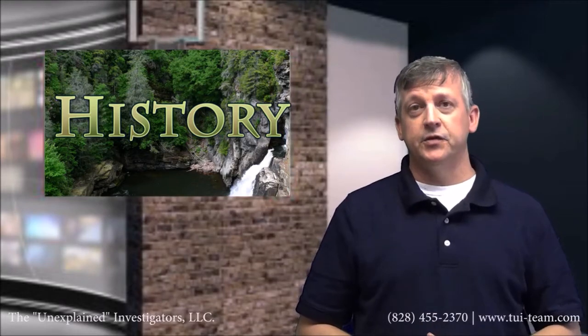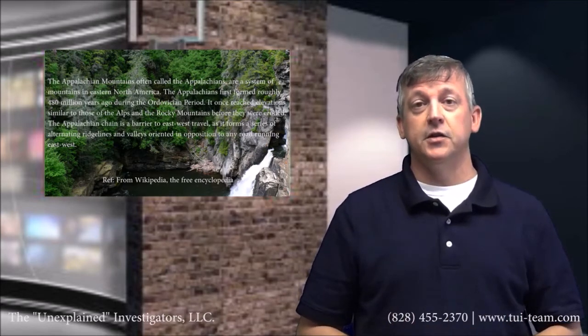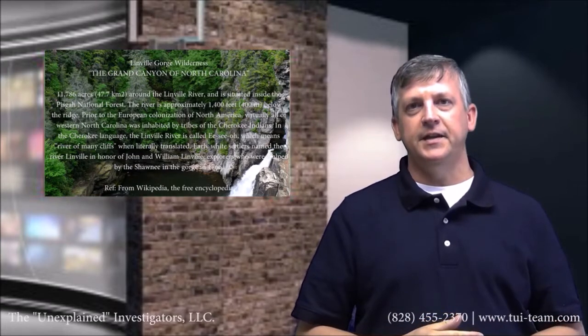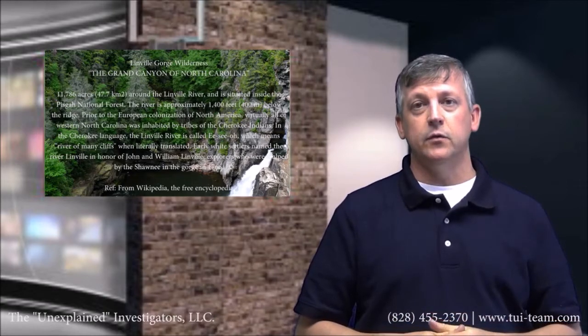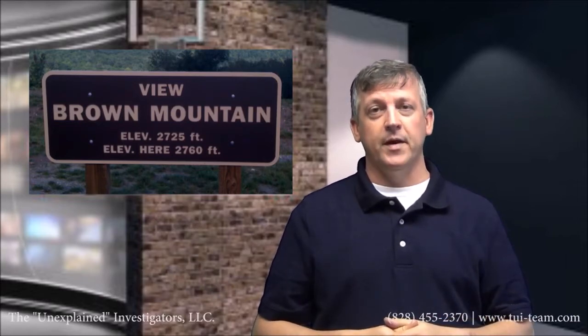Now we're going to talk about some history. The Appalachian Mountains formed about 480 million years ago, and at one point reached similar elevations to those of the Alps and the Rocky Mountains. The Linville Gorge — the Grand Canyon of North Carolina — is comprised of 11,786 acres around the Linville River, situated in the Pisgah National Forest. The river flows approximately 1,400 feet below the ridge. The name Linville comes from John and William Linville, who were scalped by local Indians in 1766. Brown Mountain has an elevation of 2,283 feet and is most well known for the Brown Mountain Lights.